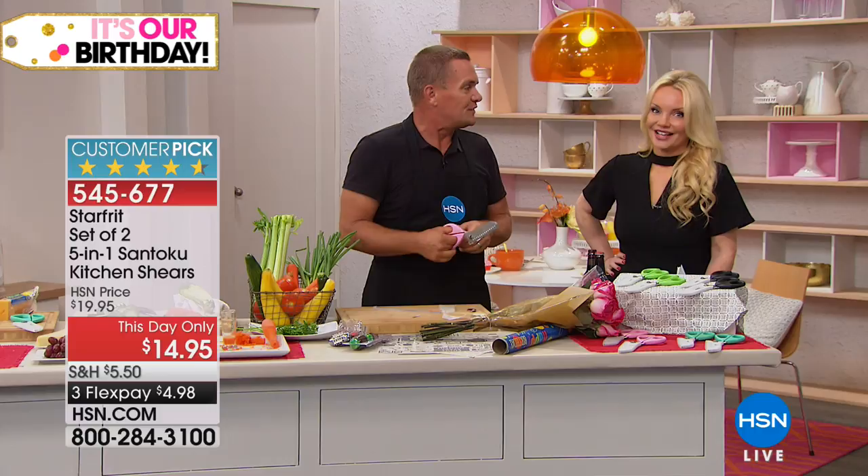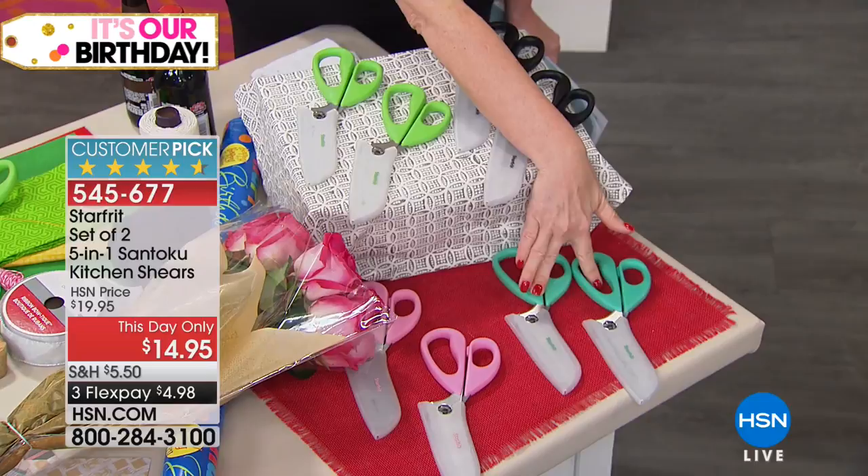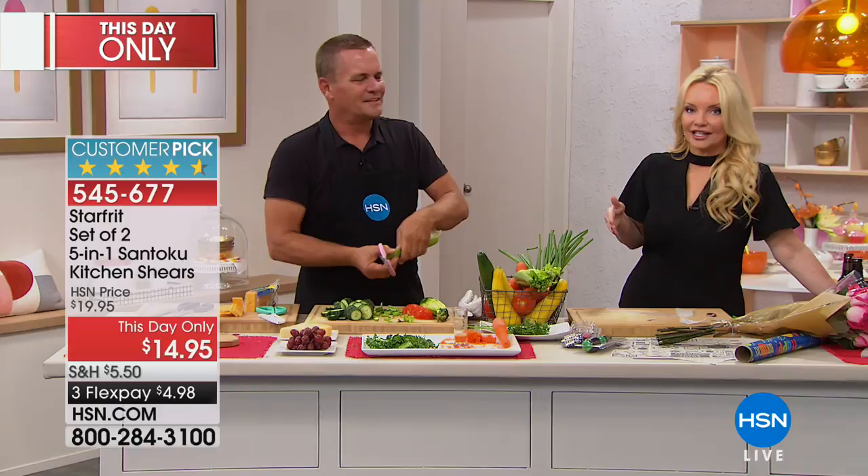You're getting the set of two. Let me show you the colors before these are officially gone — fewer than 400 left. We have teal, pink, green, and black. Teal is super last call. We are just about five months away from Christmas. One pair of these would make a great Christmas gift for that person who loves to be in the kitchen, and you'd be paying like $7 and change. John, thank you so much.